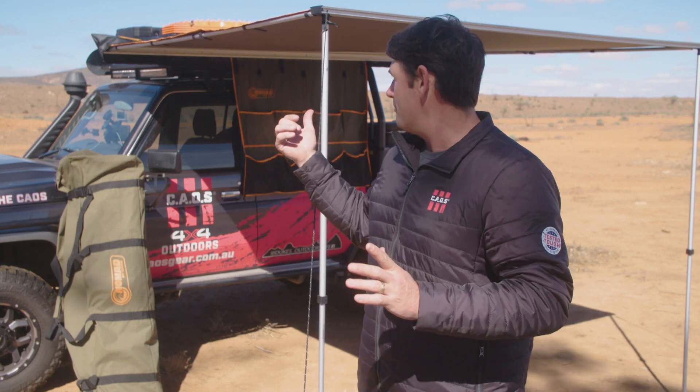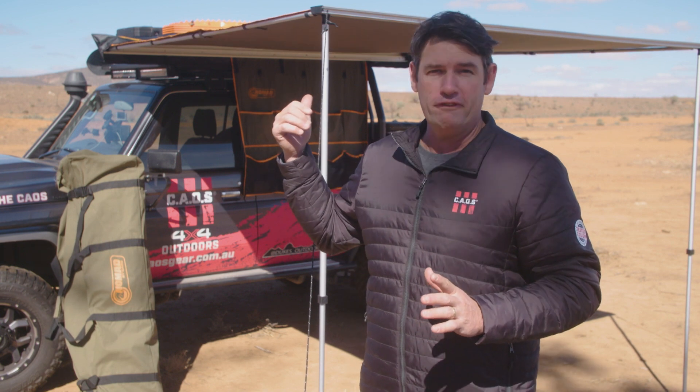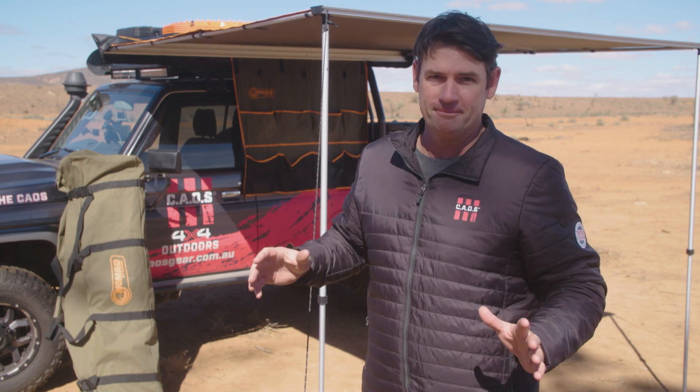If you've been touring for a few years, no doubt you've heard a few horror stories about wind picking up caravan and four-wheel drive awnings and destroying them. So here are a few tips to ensure that you never have to tell your horror story at happy hour.